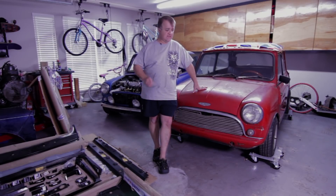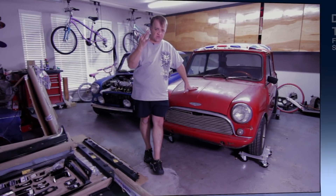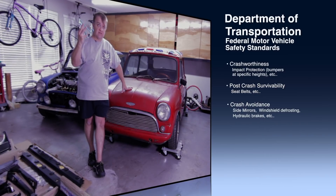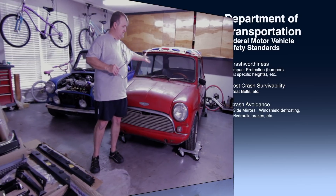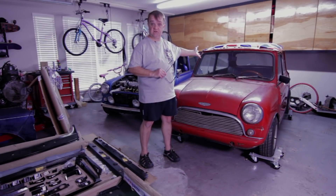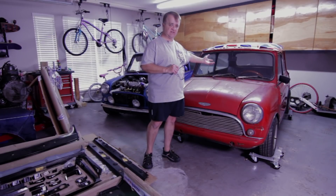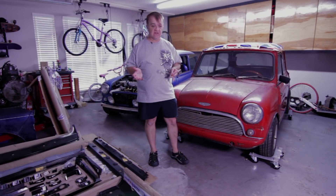So, lessons learned. According to our Department of Transportation, minis were sold from 1960 to 1968, and then sales were shut down in 1968 due to DOT safety standards. There were three reasons: crash worthiness, post-crash survivability, and things like having a defroster on your windshield — not windscreen — as well as bumpers at the right height, indicators, and a lot of other safety regulations. So they shut down the sale of the Mini in 1968.